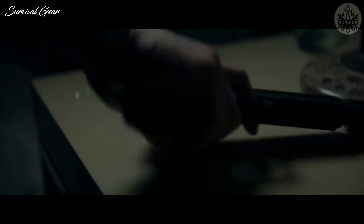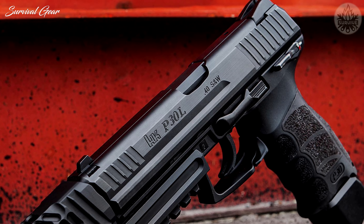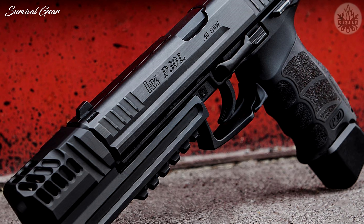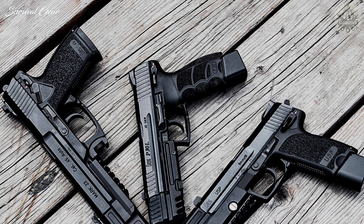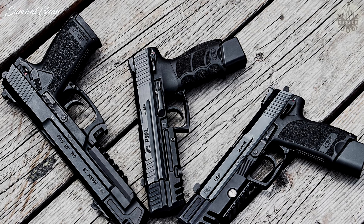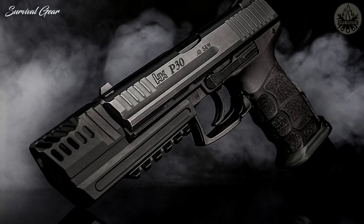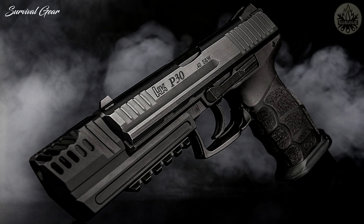Its size can be a bit intimidating for someone looking for an EDC, especially with a wide array of compact and subcompact semi-automatic pistols hitting the market. But for someone shopping for a purpose-built, thoughtfully designed, full-size duty pistol with simple, no-nonsense controls and operation, the competition is limited. There is very little that could be improved here, and for the price, you'll be hard-pressed to find a better factory-fresh handgun in the same class.